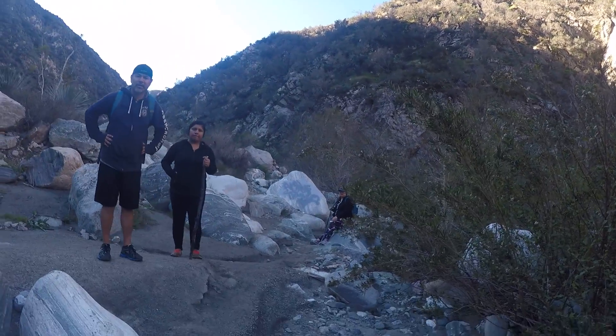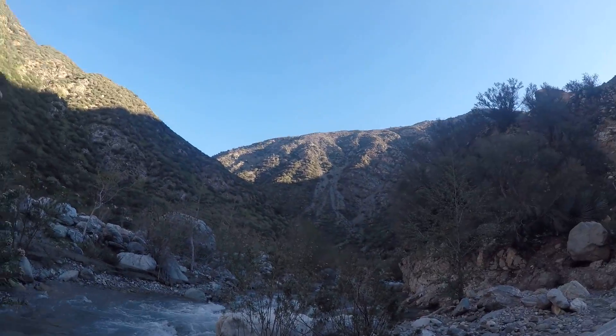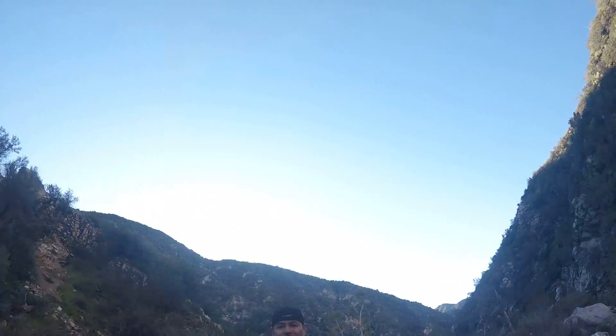If you don't have sticks, you're going to be hurting. Really? Yeah. It's incredibly deep as you can see. Yeah, and to get to the bridge...